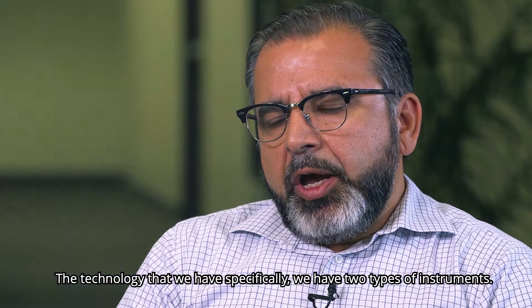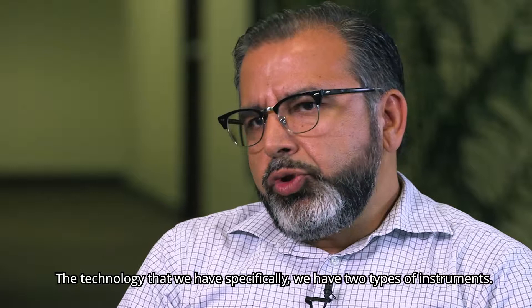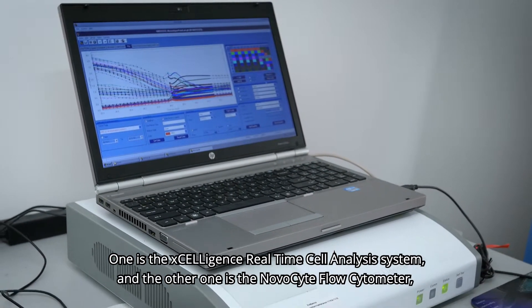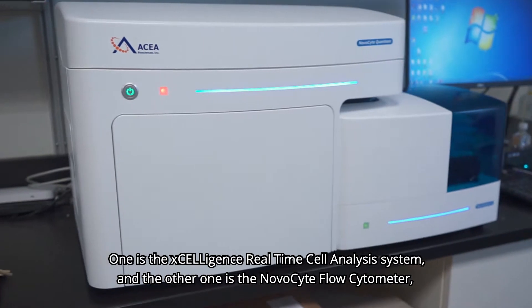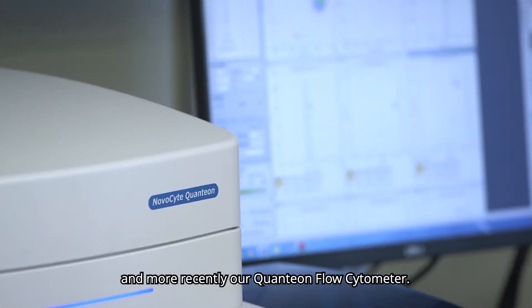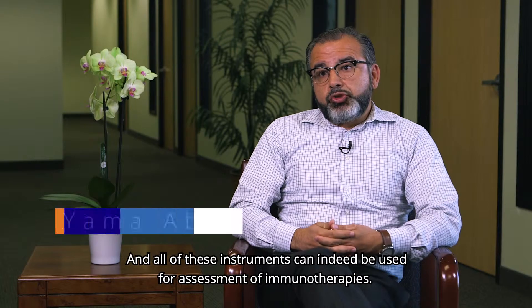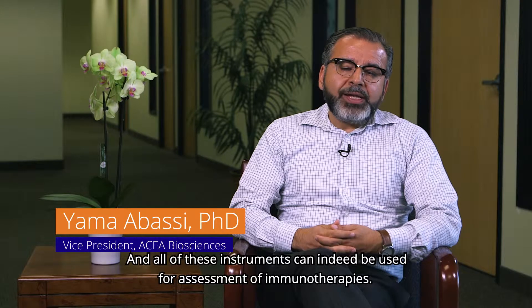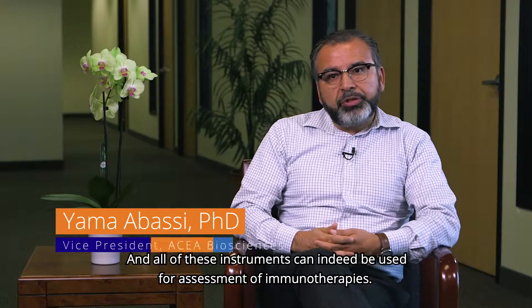The technology that we have specifically includes two types of instruments: one is the Acceligence Real-Time Cell Analysis System, and the other is the Novacyte flow cytometer, and more recently our Quantion flow cytometer. All of these instruments can indeed be used for assessment of immunotherapies.